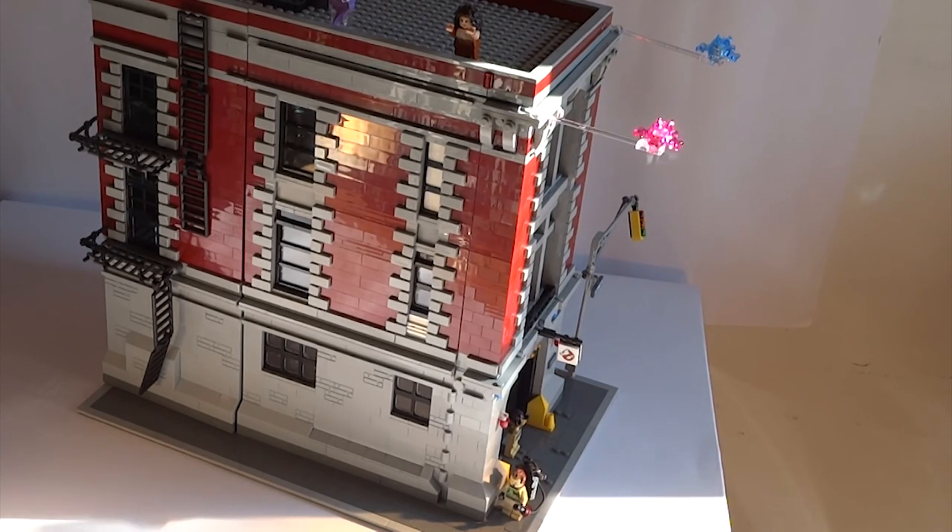So that's it for my take on the Ghostbusters Firehouse Headquarters. If you liked the video, please don't forget to subscribe to our channel. Until the next video, take care and bye!